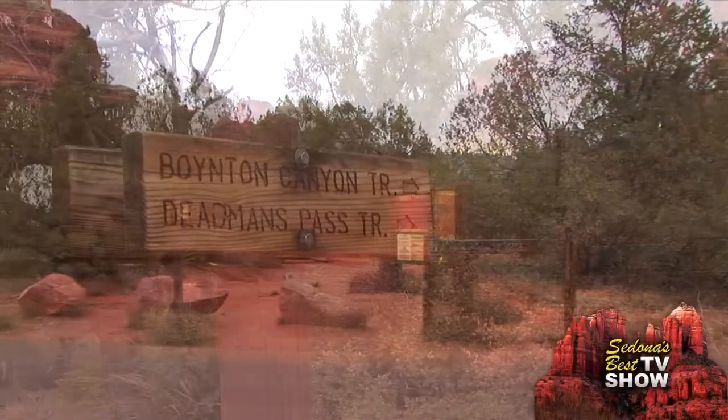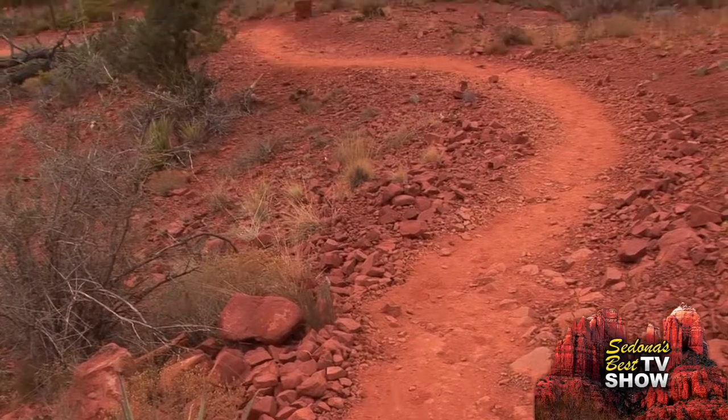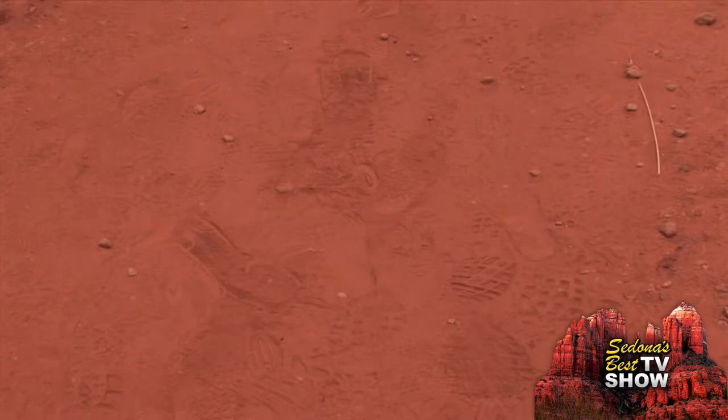One of the best hikes in Sedona is the Boynton Canyon hike. This hike is mostly level, making it a good choice for beginners. The Boynton Canyon hike was really nice — you start in the Red Rock and then you get down into the canyon further and it becomes more of a forest. It's beautiful, it's fantastic. The red dirt is very cool; it's nothing like we have in Wisconsin. It's almost like being on a beach.